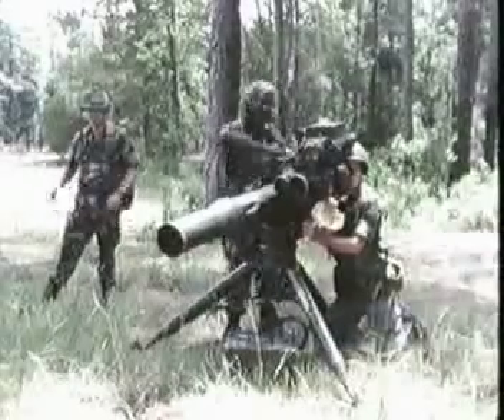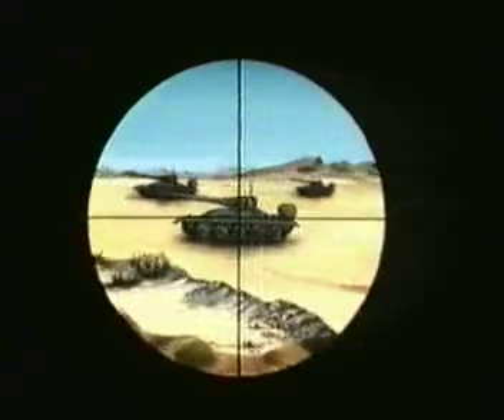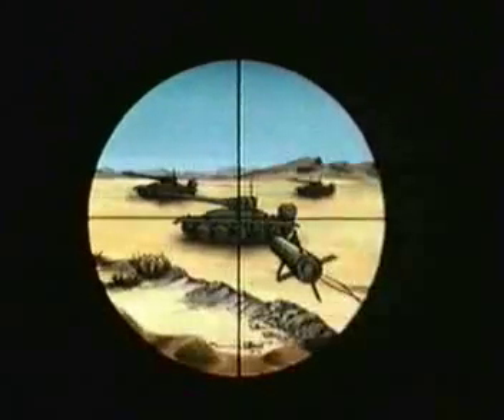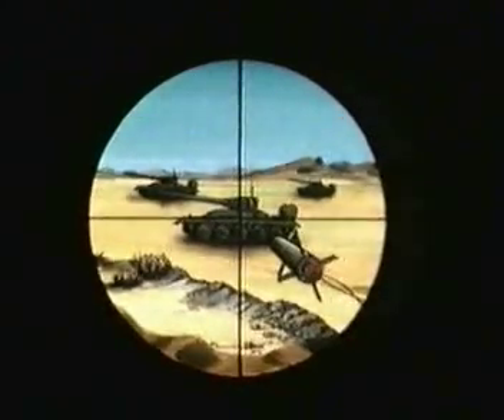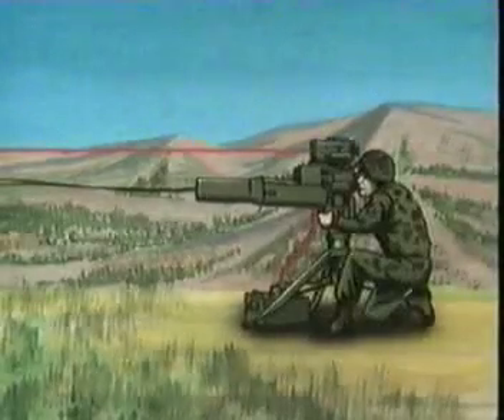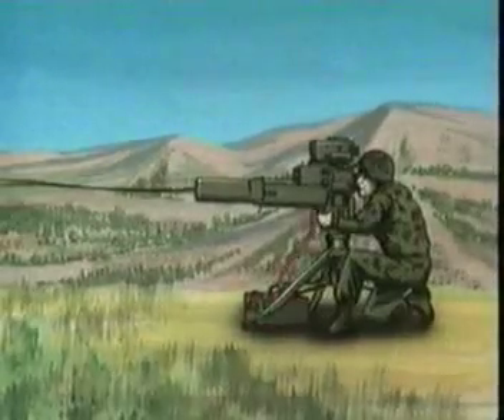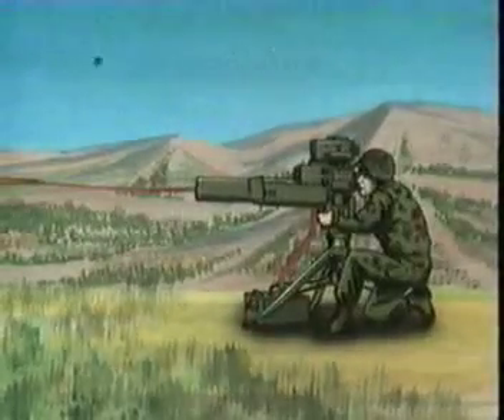TOW is simple to operate. After the missile is loaded, the operator acquires the target, launches the missile, and keeps his sight trained on the target. An infrared sensor in the sight sees the infrared source on the missile and supplies the position of the missile to the guidance set. The guidance set processes the data and generates the steering commands, which are sent to the missile over the trailing wires.